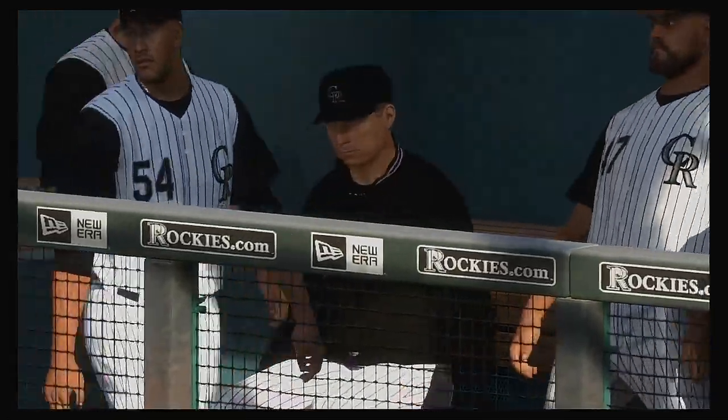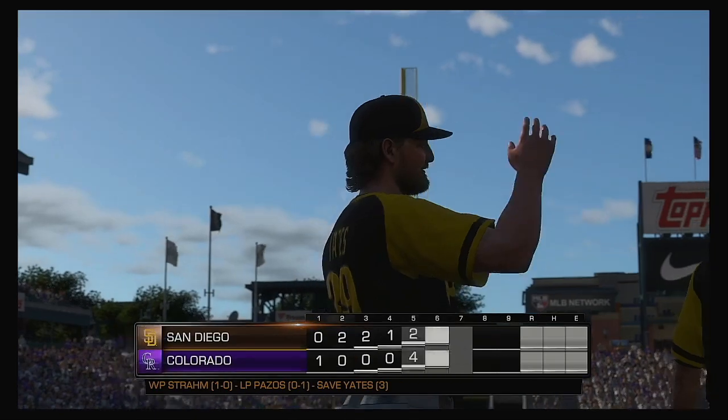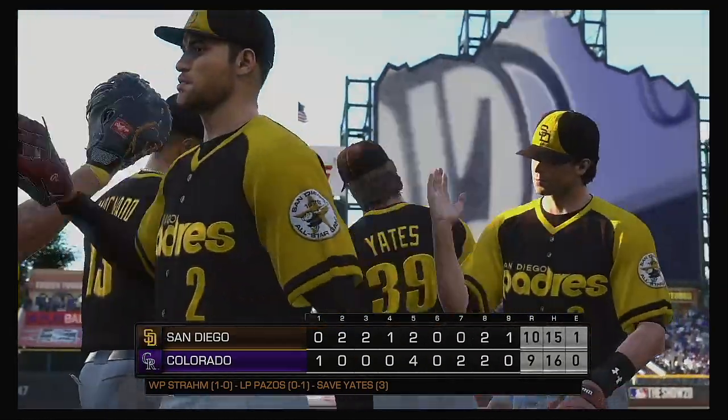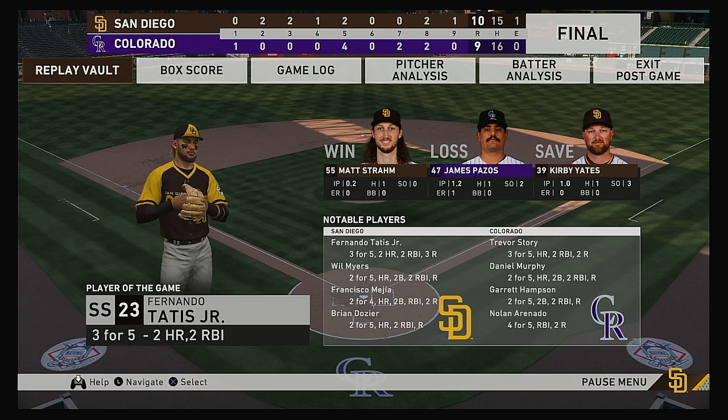So that just about does it for Mark DeRosa, Dan Plezak, Heidi Watney down on the field, and the rest of our crew. I'm Matt Vaskirjian — thanks for watching MLB Network. The final line score for this afternoon's ball game: the victorious San Diego Padres — 10 runs, 15 hits, 1 error, leaving 6 men on base. For the Rockies — 9 runs, 16 hits, no errors, leaving 10 men on base. Time of the ball game: 3 hours and 56 minutes. Our paid attendance this afternoon: 46,897.